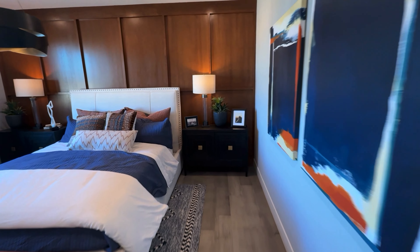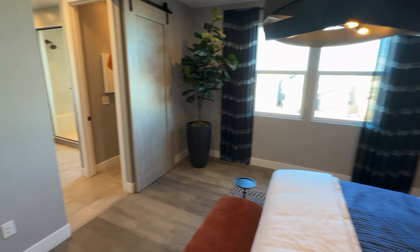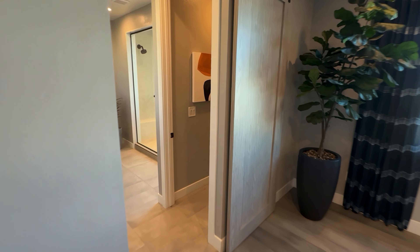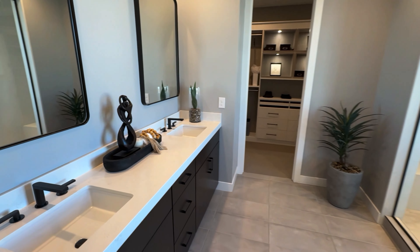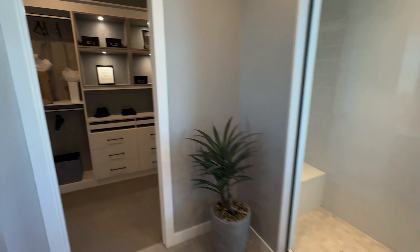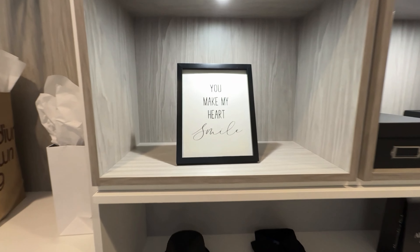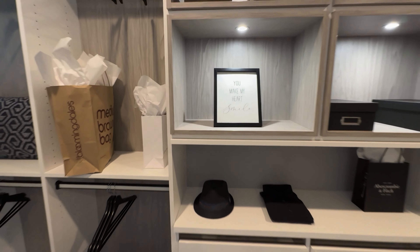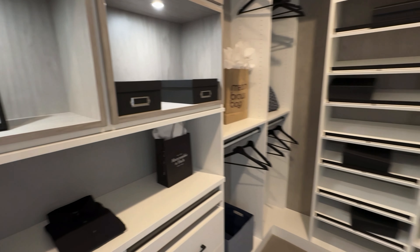Look at how they did the master — very nice. You've got a farmhouse-style door, double sinks, and a walk-in shower. Here's what your closet could look like — of course, this closet is an upgrade for sure.